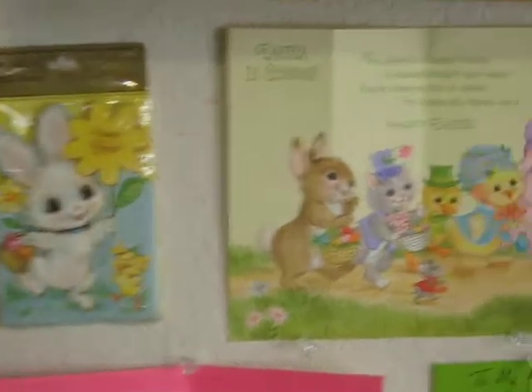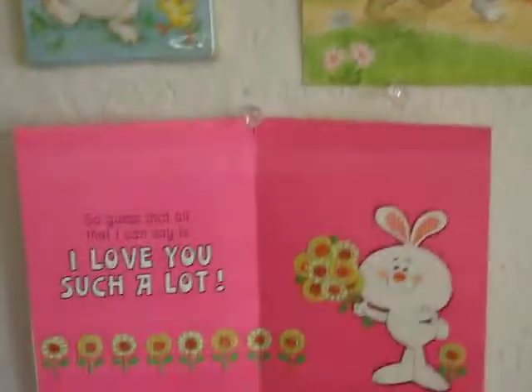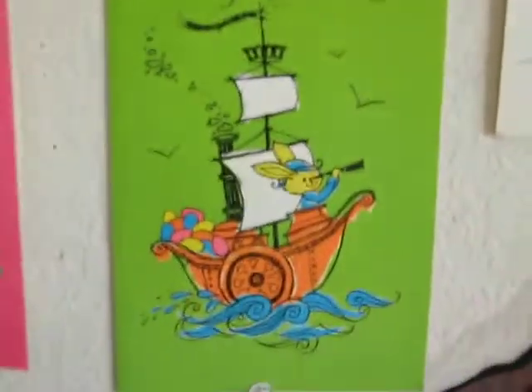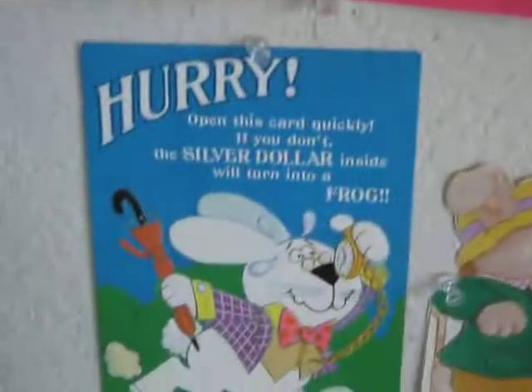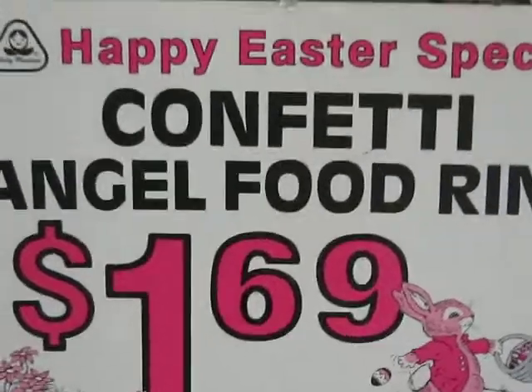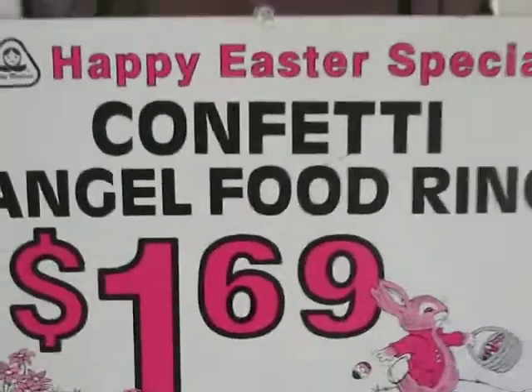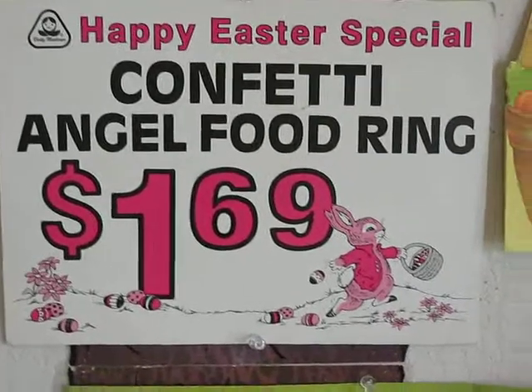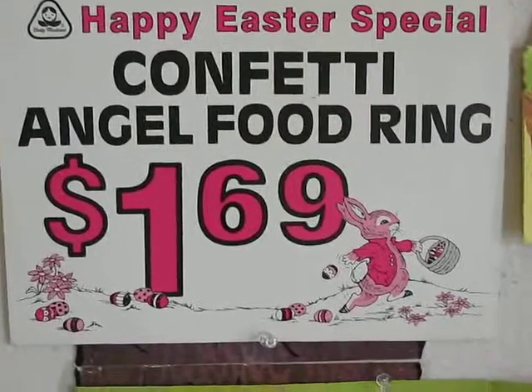And over here we have some vintage Easter cards. I love the groovy style of these old cards. And that is a 70s Dolly Madison in-store Easter Angel food ring display.